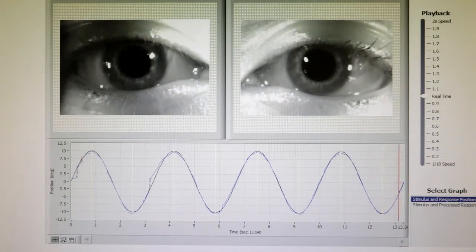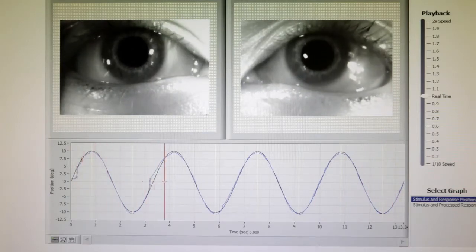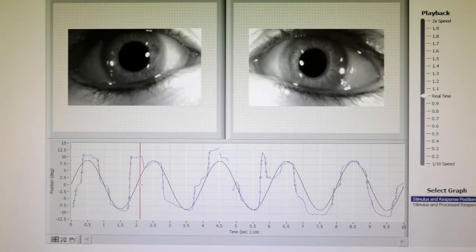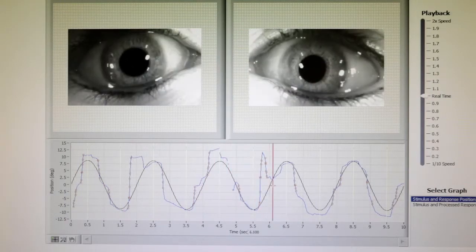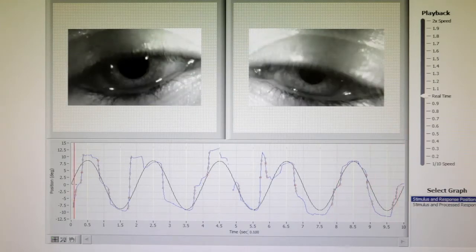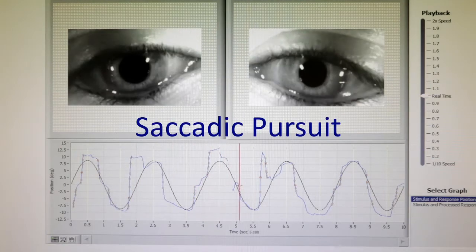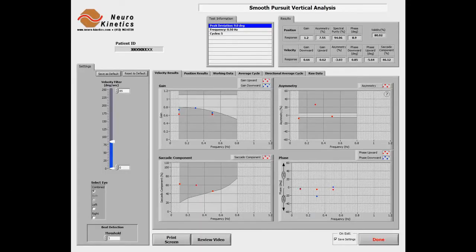So let me show you what this looks like. This is what a normal vertical smooth pursuit looks like — the subject's eyes stay fixed on the target as it moves smoothly up and down. And here's a brain injured patient who has impaired pursuits. Can you see the difference? The pursuit is jerky. The jerks are the eyes saccading to catch up to the target because they just can't stay with it using a normal smooth pursuit movement. We call this a saccadic pursuit. If we look at the data, we see that 46% of this person's pursuit is actually made up of a saccadic correction.